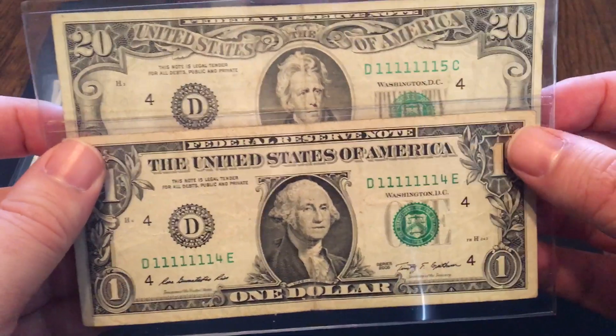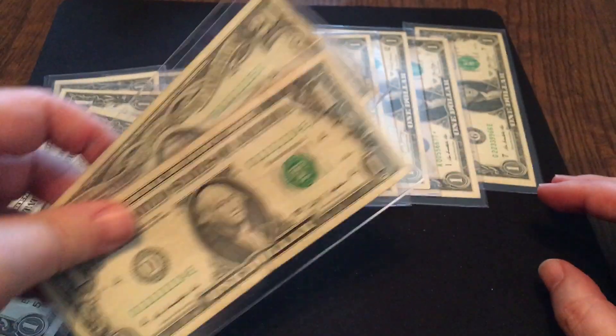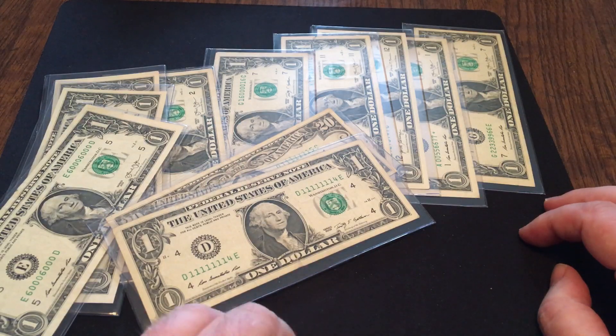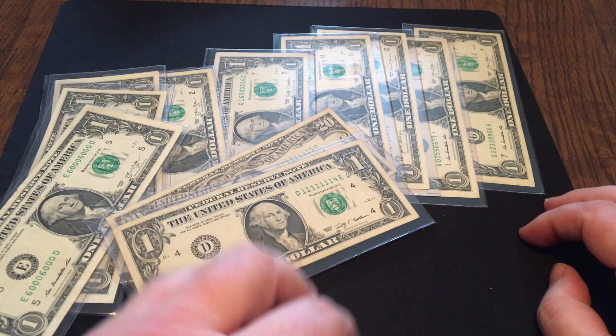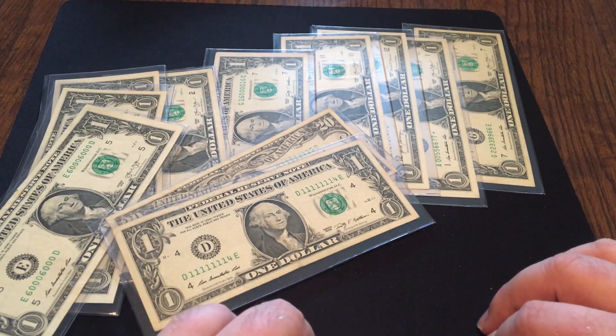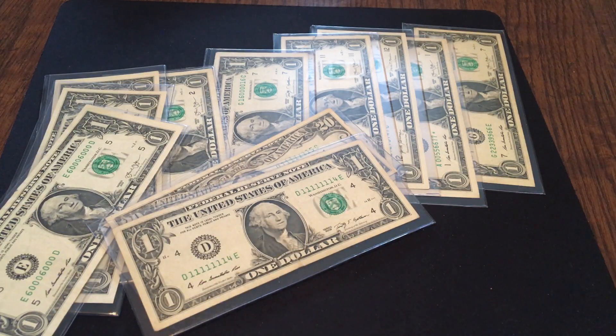So that's what I've got for you guys this week: my top 10 fancy serial numbers that I've found in circulation. I want to thank JRAP170 for giving me the idea — I just wish I would have acted on it a little bit sooner. But such is life. Guys, thank you very much for watching, and I'll see you again next week.